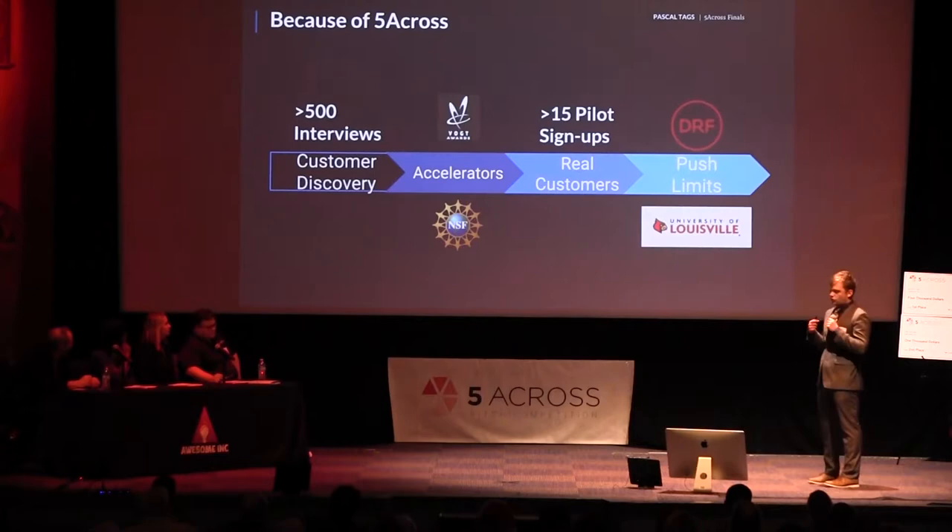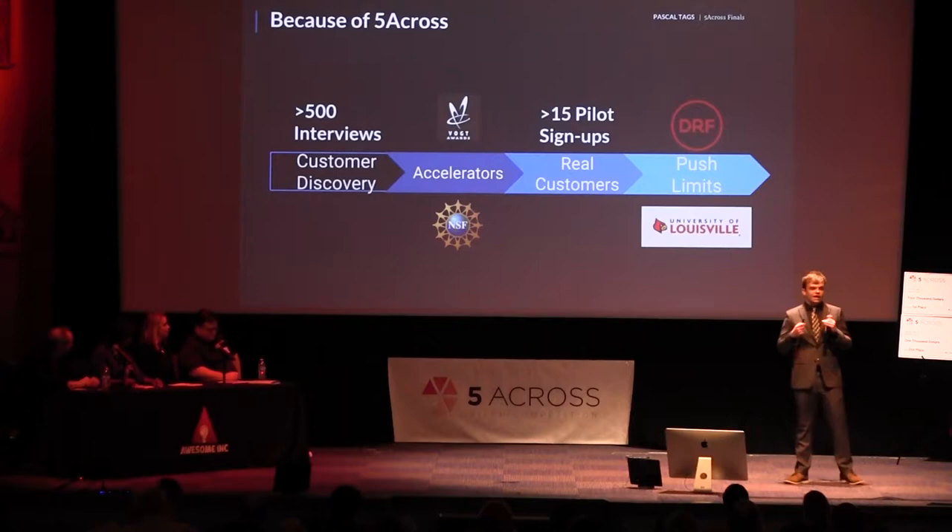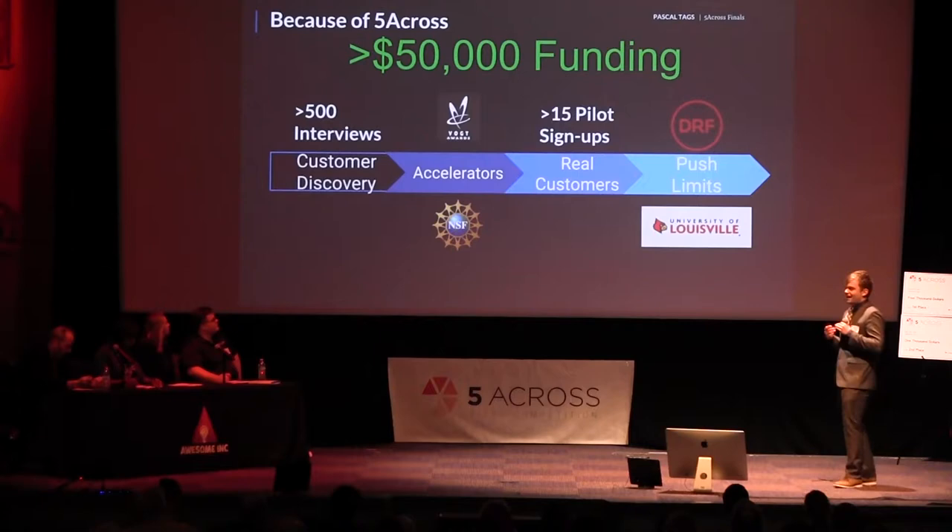Pushing forward, we've established our first VC funding from Doorroom Fund, a Silicon Valley-based VC firm, and a patent partnership with the University of Louisville. That $500 we received went a long way — it allowed us to get over $50,000 non-diluted to this point.